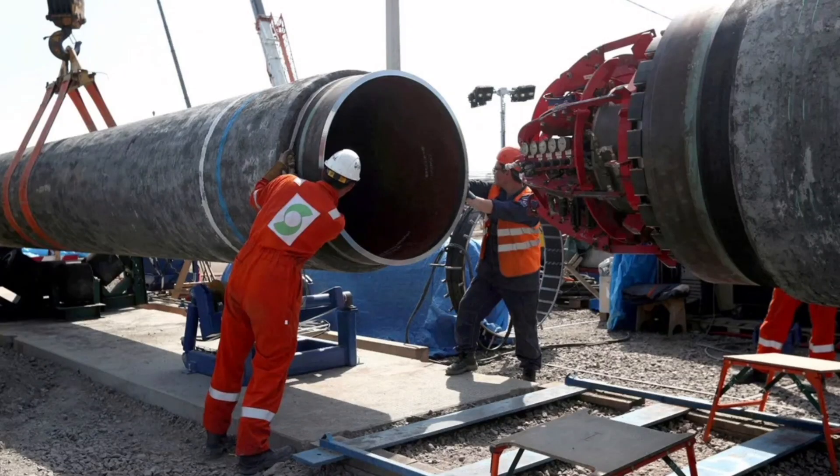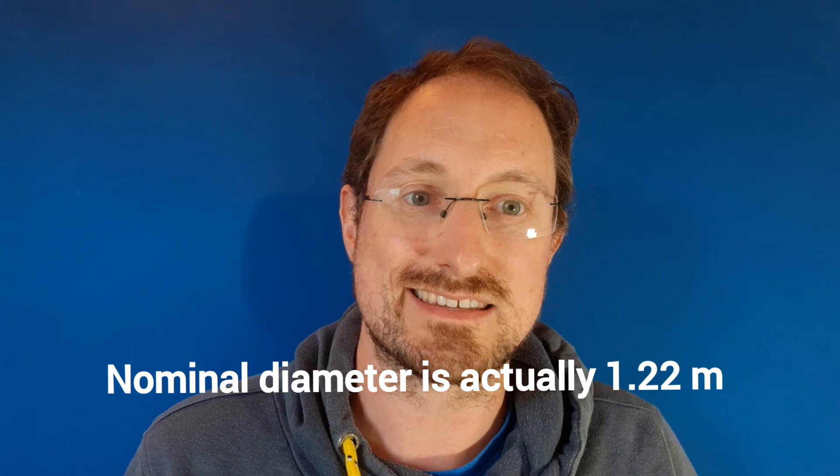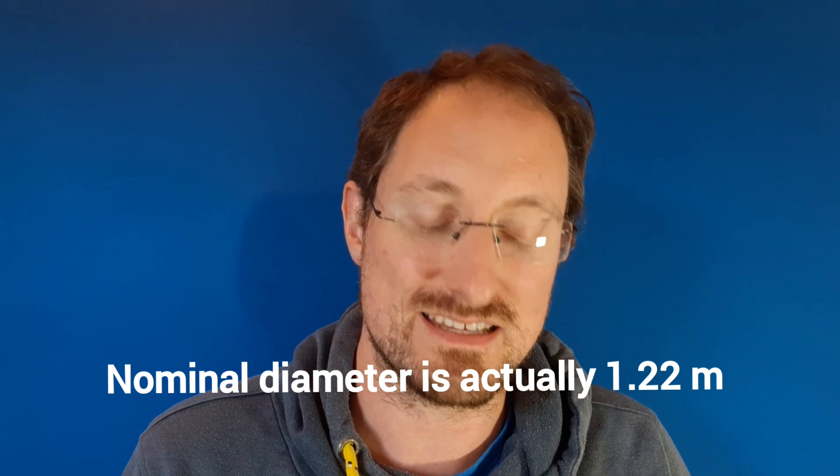Now imagine a pipe like the Nord Stream 2 pipeline, which has a diameter of roughly half a meter and is filled with gas pressurized up to 300 bar — even much more than a seismic air gun — and the volume of gas, which is very important because that's what drives the energy, is much bigger. So the seismic vibrations measured in Sweden can also be explained just by the pipe bursting itself. You don't necessarily need that much explosive.